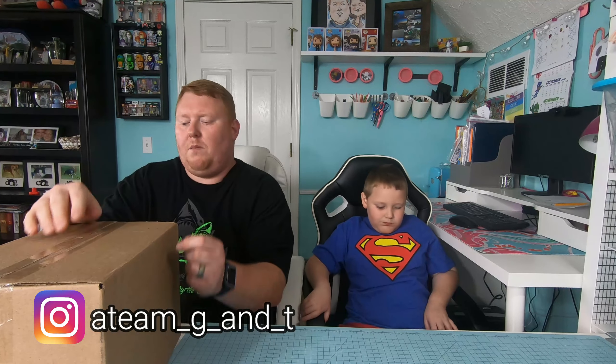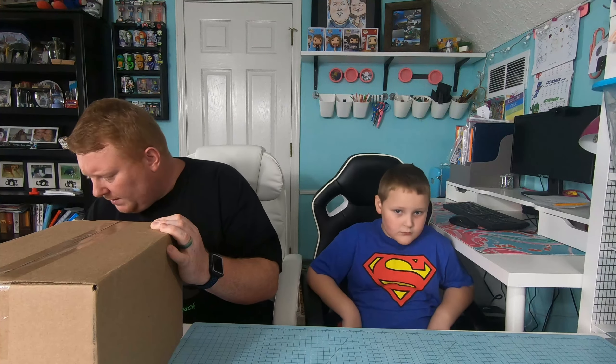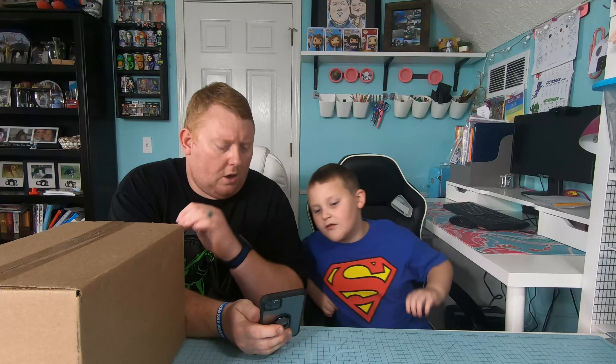Hi guys, today we're opening a mystery box. My name is Aton and I'm Adam. We've got a mystery box from Smile World — this is our first mystery box from them. It is their Labor Day sale. Let's take a look. Yeah, this is their Labor Day box — they did 52 of these total boxes, and you get one.